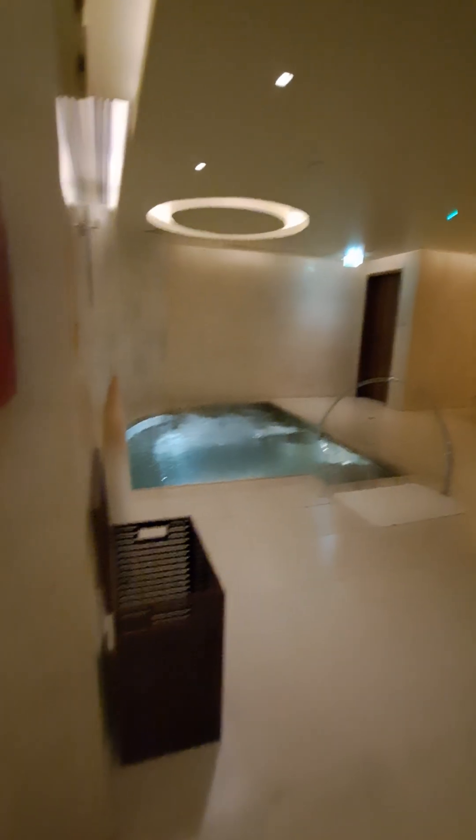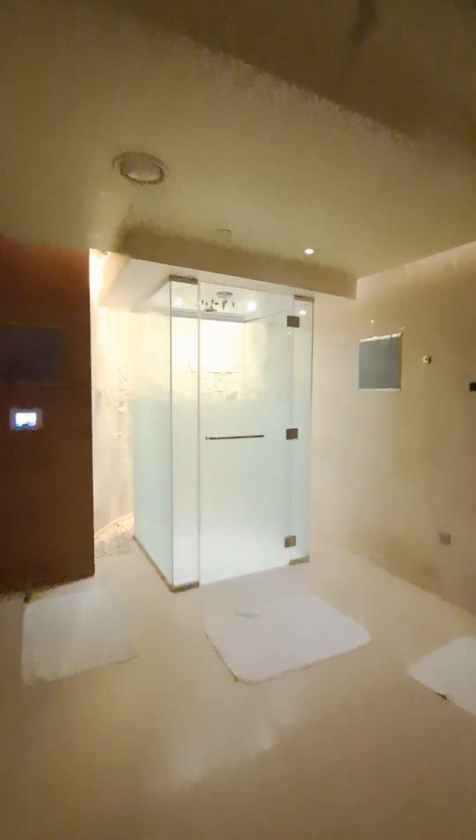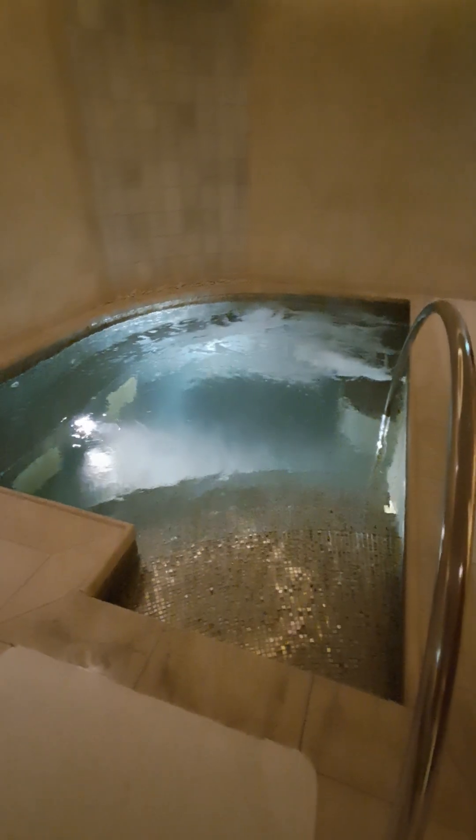The sauna is on the side, cold shower in the middle, and steam on the side. Cold shower as well — that's the cold shower cube. And that's the solar room. Jacuzzi. That's a steam room.